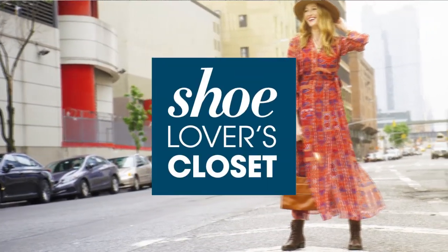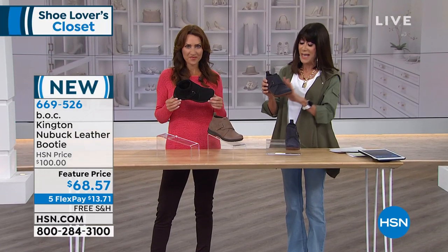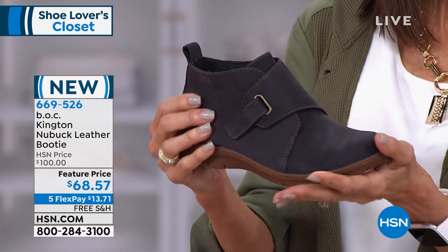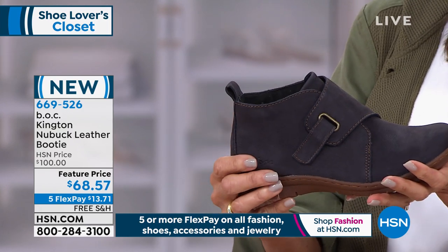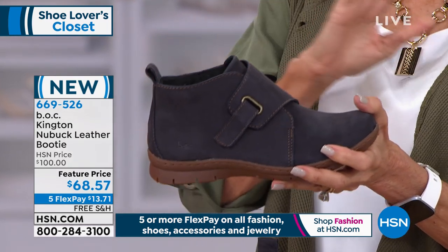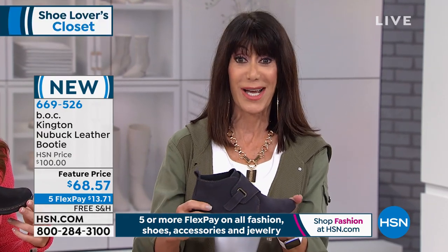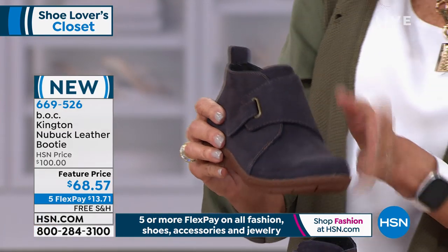Moving right on into another brand-new launch. Now we're going into the beautiful suede — this is Kingston. Kingston is a booty available in sizes 6 through 11. It's true to size — go with your accurate size. We have it in three colorways: gorgeous navy, taupe, and black.